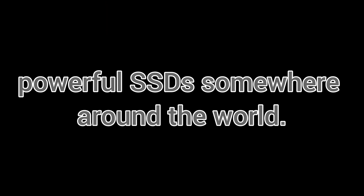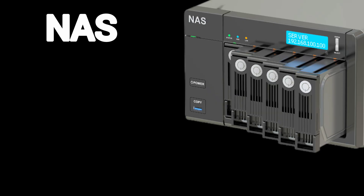Fun fact: every time you upload a selfie to Instagram, it gets stored in the cloud on powerful SSDs somewhere around the world. NAS — network-attached storage. Imagine having your own personal Google Drive at home. That's a NAS: a small box with hard drives that connects to your Wi-Fi, letting you access files from any device in your home, or even remotely.